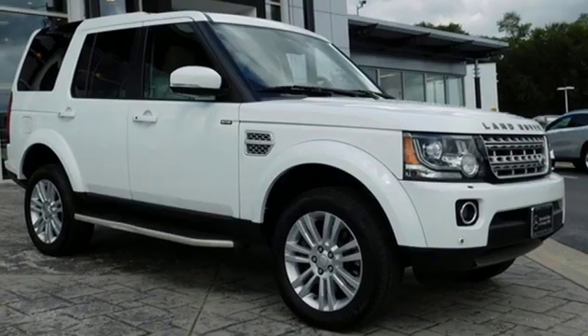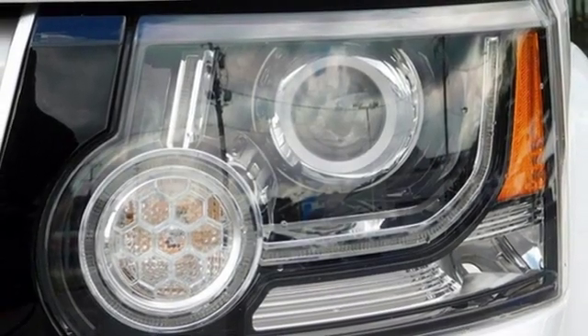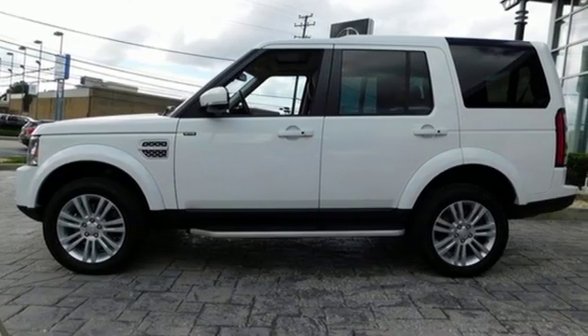Rear parking sensors, external memory control doors and push button start proximity key, heated steering wheel, auto dimming rearview mirror, and an intercooled supercharged V6 engine.